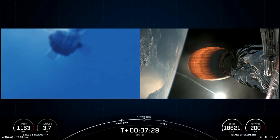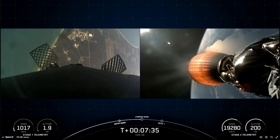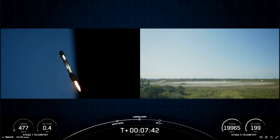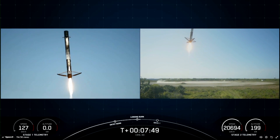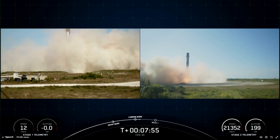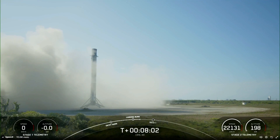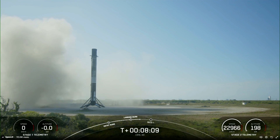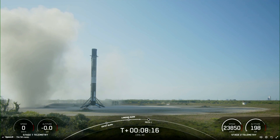Coming up, we have that landing burn starting in just a few moments. Stage one landing burn. Really cool view of Cape Canaveral Coast. Stage one landing legs deployed. Wonderful view of that first stage landing back at landing zone one — looking pristine. That landing marks SpaceX's 286th recovery of an orbital class rocket, including first stage landings for Falcon 9 and Falcon Heavy.